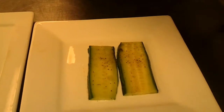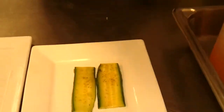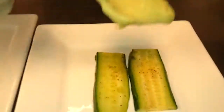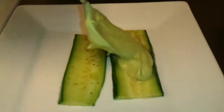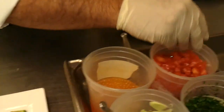For tonight's special at the Kitchen Restaurant here at the Howard Rock Hotel, we're going to be doing a seared scallop salad accompanied by a cucumber sandwich that is stuffed with a little avocado cream and tomatoes.